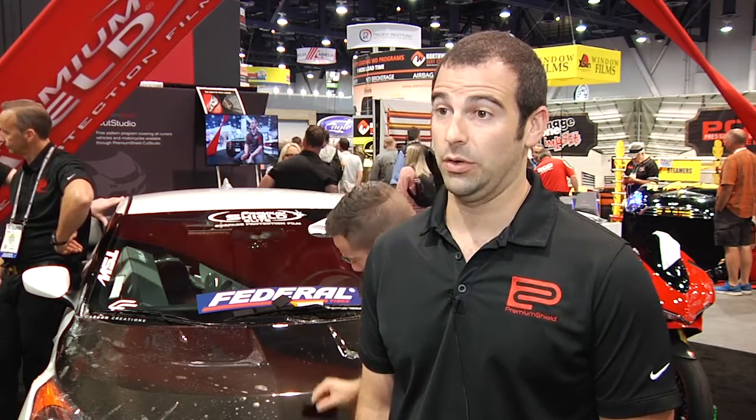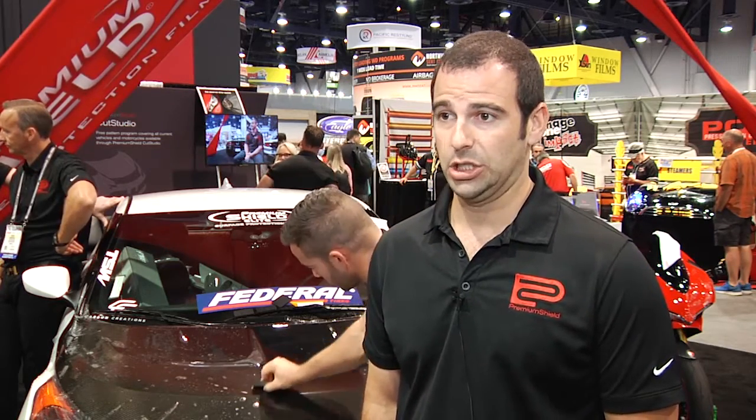Jamie Warner of Premium Shield touched on the new trends he's seeing in the PPF market. New trends for PPF right now are basically steering towards self-healing, but we're also seeing more new people coming into the business from other industries. The detailing industry has had huge growth — they're touching a lot of cars, they see the upsell potential, and they can definitely command high dollar amounts for it.